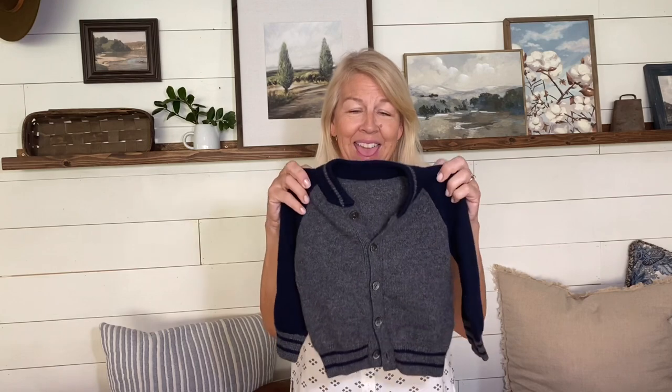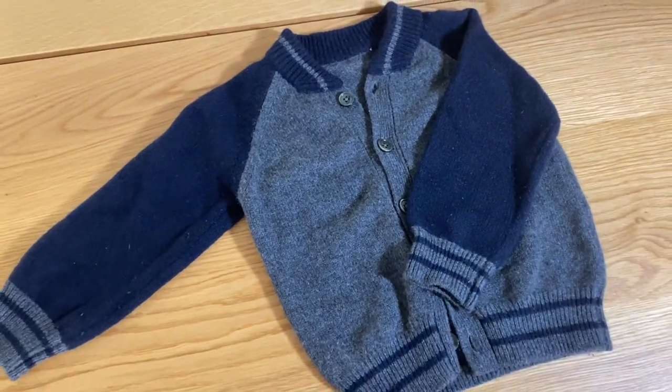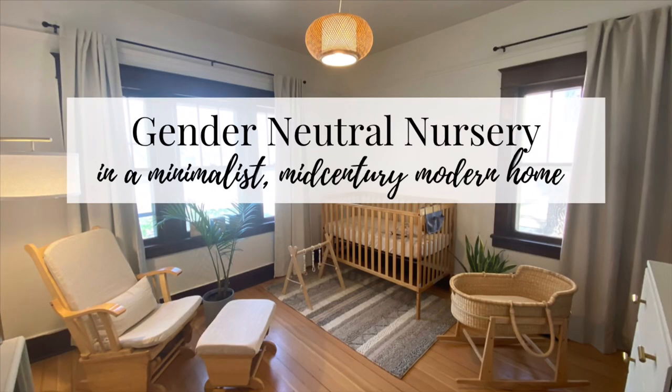I'm going to save my favorite thing for last and jump over to the kids section — I only got a couple of things. I could not resist this adorable cardigan. I'm going up to see my brand new grandson in Idaho in just a few days, so I'm going to take this. It didn't have a tag in the back so I don't know the brand, but it is so soft and adorable. So I'm going to take that to Fitz. If you missed the nursery reveal of his nursery — a really gender-neutral, mid-century modern nursery — I'll link that below so you can check it out.